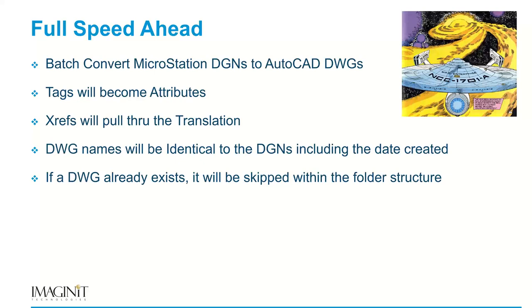If a DWG is already in the folder, it will be skipped — the process will not retranslate a DGN if there's a DWG of the same name already in that folder.